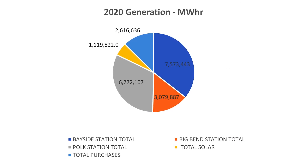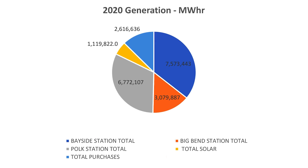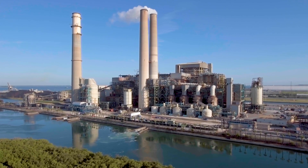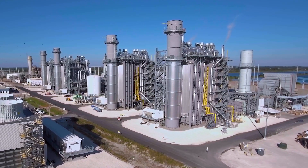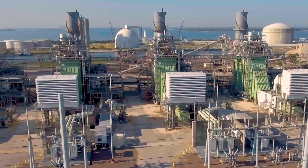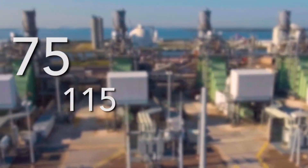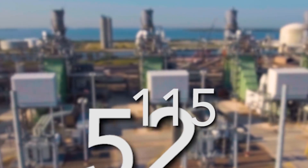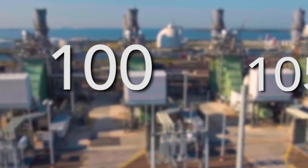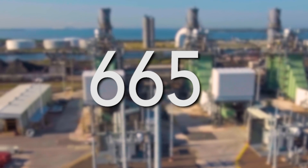Bayside's total capacity is more than 2,000 megawatts net, which is 44% of Tampa Electric's total capacity. In 2020, Bayside produced more power than Big Bend and Polk, Tampa Electric's other generating stations. Bayside is also remarkable in the number of startups it goes through without losing a beat. The station is cycled up or down to meet system demands. In 2020, Bayside had 665 startups with minimum impact to reliability — good for our customers, good for our company.